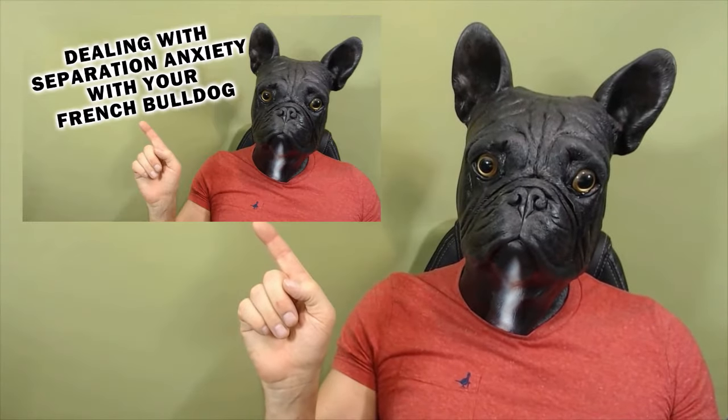Boredom is the root cause of many French Bulldog behavioural problems — not only house training issues, but chewing and other destructive behaviours can also be caused by boredom. One of which is separation anxiety, which we covered in a previous video.